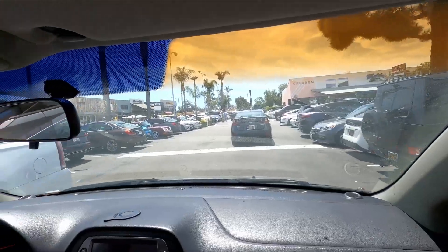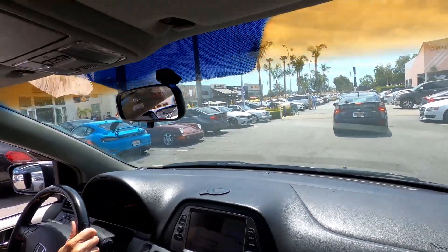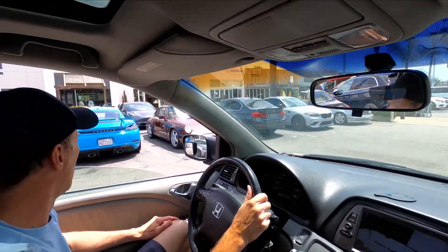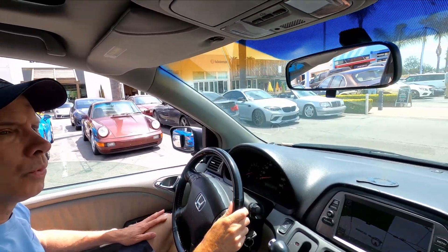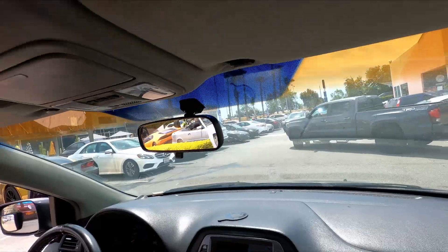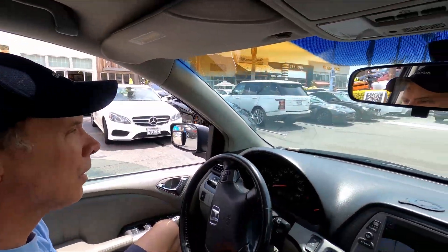That looks pretty amazing. And then you got the Cayman GT4, got the 993, got the M2 — wow, it's a very nice color on there. Interesting color on the 993. And then there's a green something over there. SV sitting here — oh yeah, look at those wheels on that.